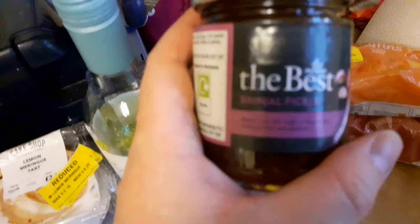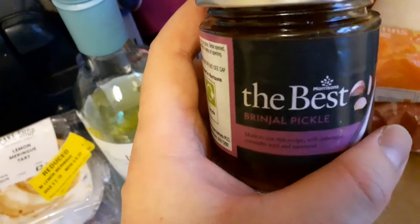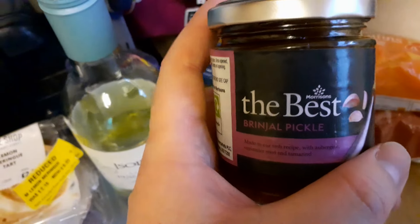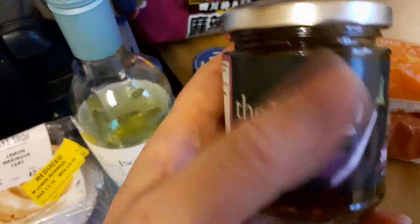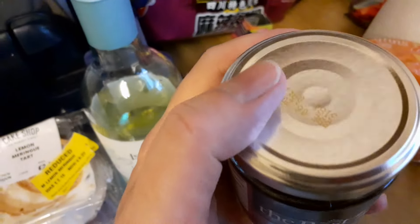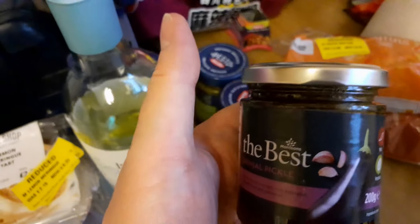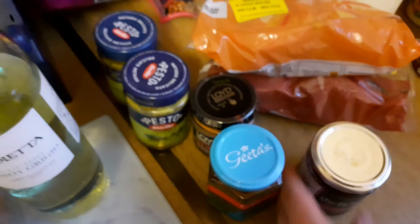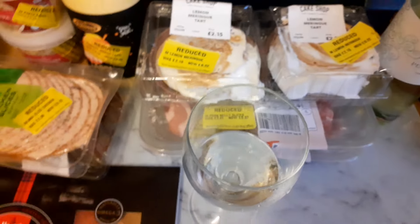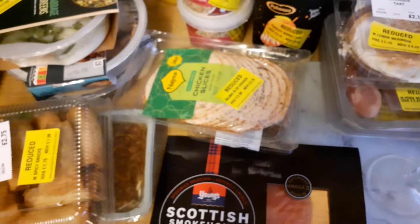And then I've got some brinjal pickle, which is aubergine. To the best of my knowledge I'm not that keen on aubergine, but it's been a long time since I've had any — because I'm not that keen on it. But this was reduced to 30p, so it will probably go nicely with the curry. I'll give it a try and see if my tastes have changed over the years, because I have found that as I've got older I've started to like things I never thought I did when I was younger.